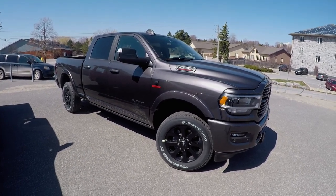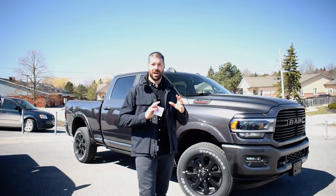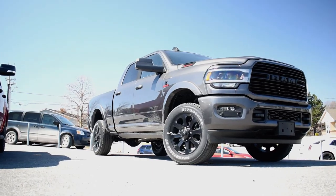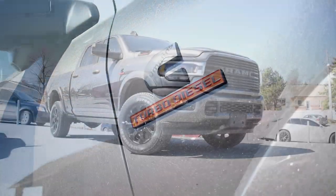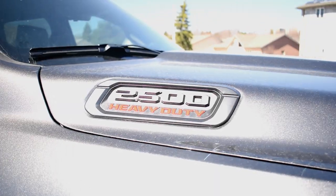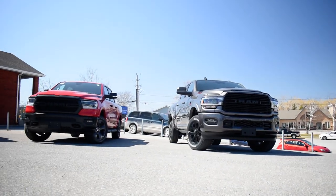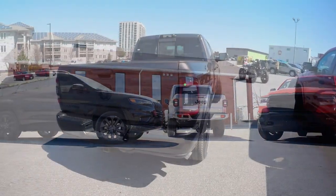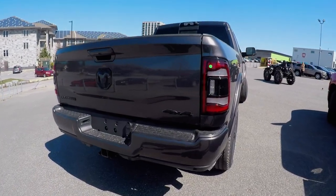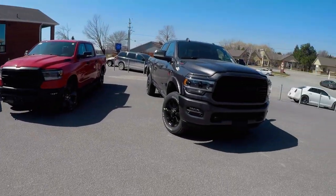If you really need a tool for every job, look no further than the RAM Heavy Duty series. Not only can you fit your whole family, get all the luxury, leather, and high-tech stuff, but it's also a serious workhorse. This 2500 is equipped for 18,000 pounds of towing — and that's not where the Heavy Duty maxes out. You can get up to almost 35,000 pounds when you get into the dually 3500s. This one will do 18,000, which is going to cover most of the bases for the average person.